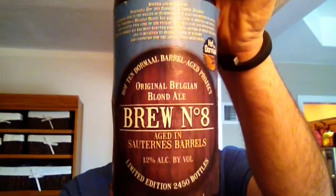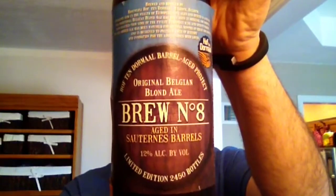I should also mention there were only 2,450 bottles of these brewed, so good luck finding one. Aren't I a lucky guy!